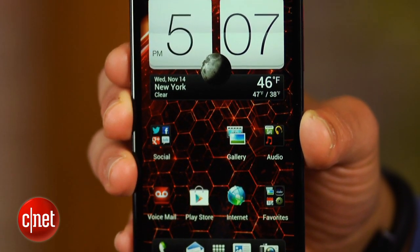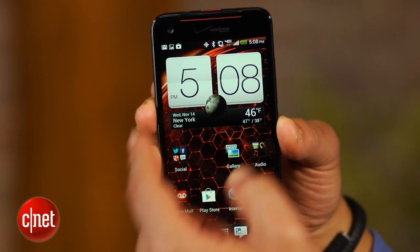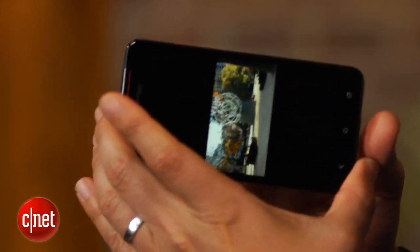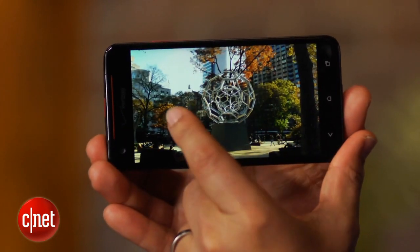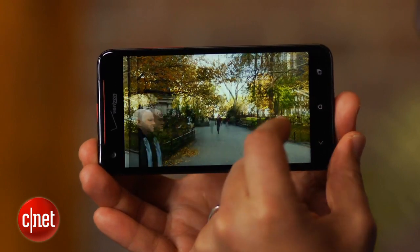You may ask, what's so special about the DROID DNA? Well, lots. First, the Android handset features a big 5-inch SuperLCD3 screen that's bright and boasts a sharp 1080p resolution, which HTC claims translates into 440 pixels per inch.